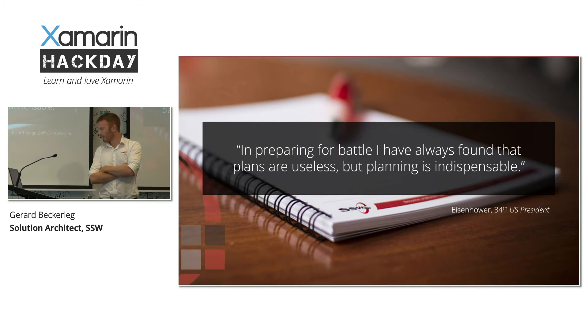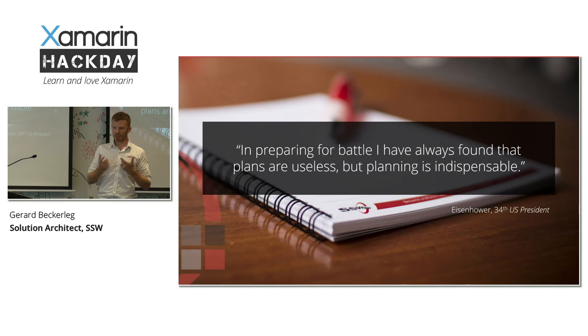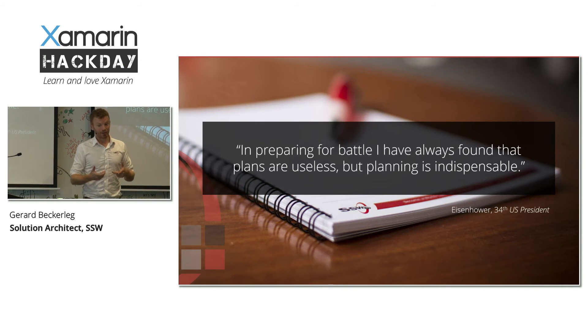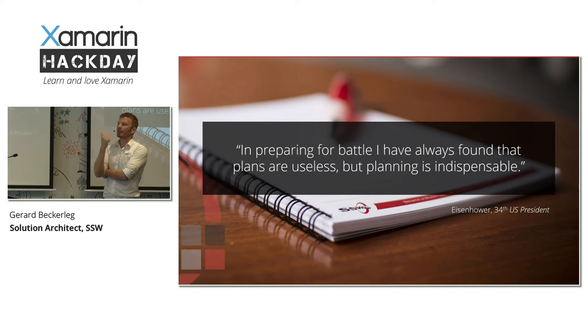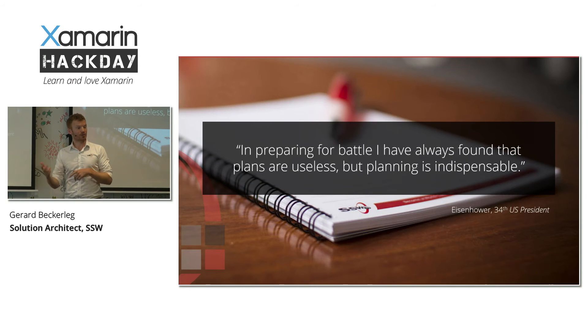"In preparing for battle, I have always found that plans are useless, but planning is indispensable." This is a really interesting point, because normally when people start agile they want to get going as soon as possible and think that agile means you don't have to do planning. It's true that the plans themselves are useless, but the actual process of creating the plan is really beneficial. When you sit down and think about what you have to do first, then next, then after — that process of thinking through what you're going to build before you build it is really valuable. It's like financial forecasting: the forecasts are relatively useless, but the process of forecasting is just as useful as the forecasts themselves.